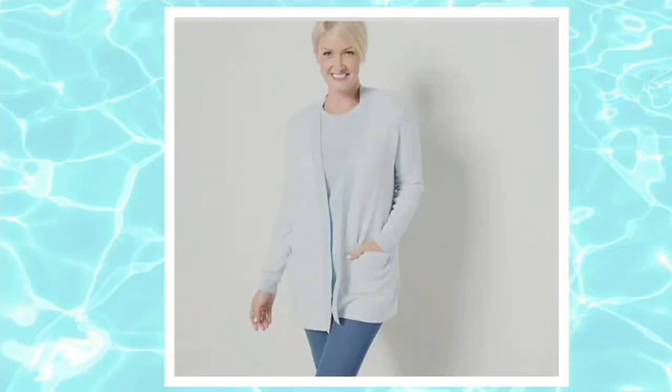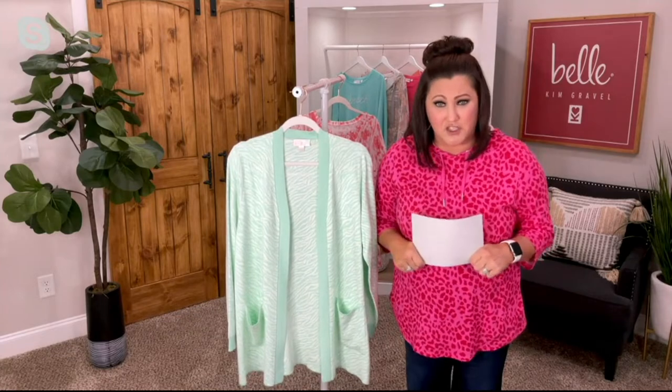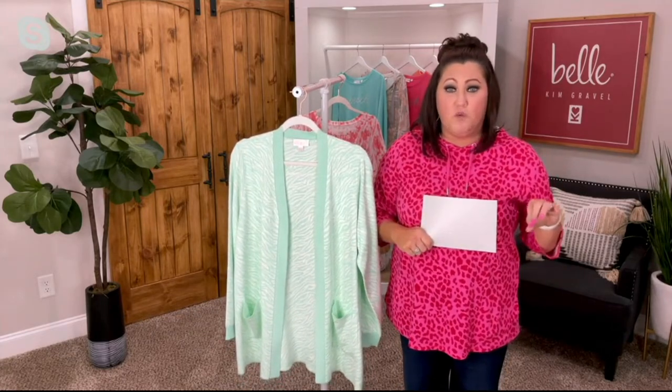So it washes and wears beautifully. You're going to machine wash this, dry it flat. But y'all, the greatest thing about this — it's on a clearance price today of $33.24. You cannot beat it. Three easy pays of $11.08 will get her home.